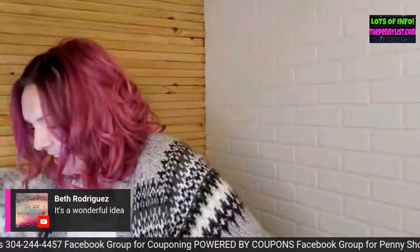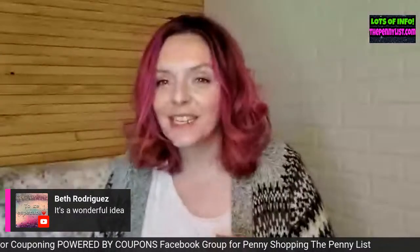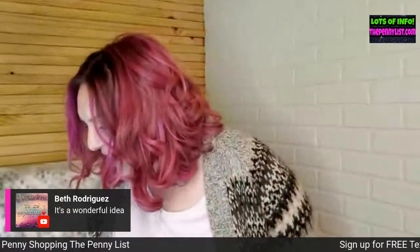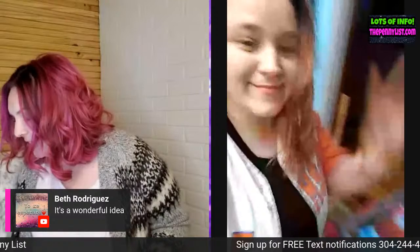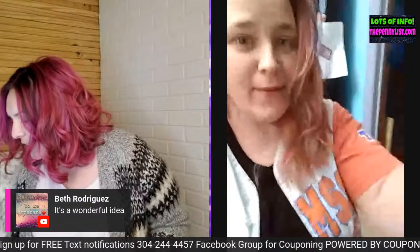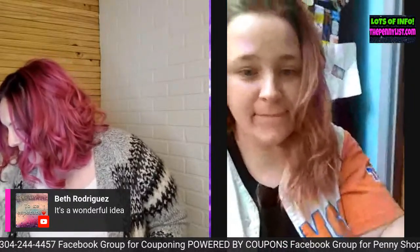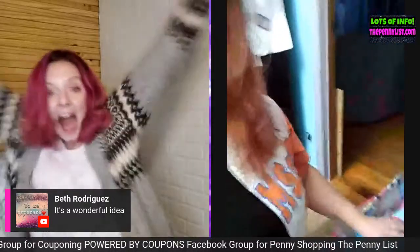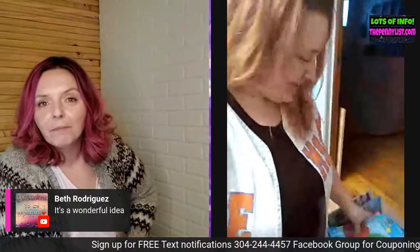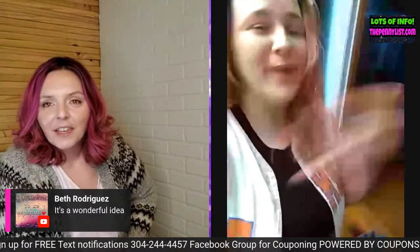Alright, we're ready! I'm going to bring on someone — I can see people moving around. Here we go, Christy — hi! I got you muted, hold on. Unmute mic — there we go! Hi Christy, how are you? Good! Did you go penny shopping this week? Yeah, I got like 400 items.